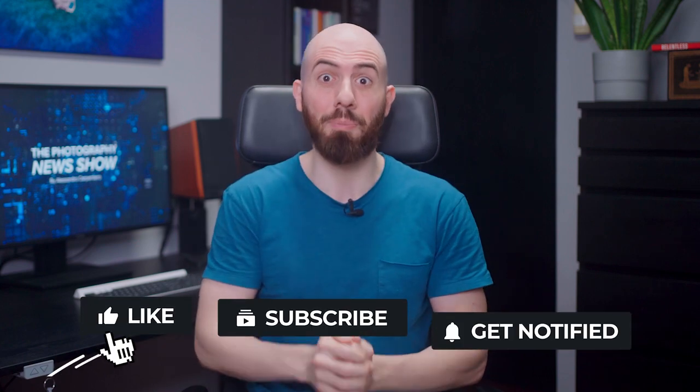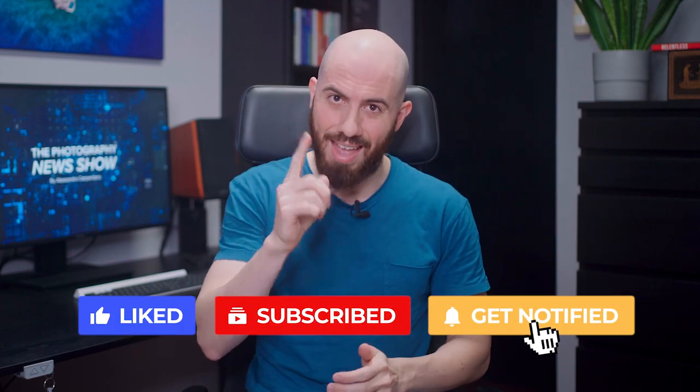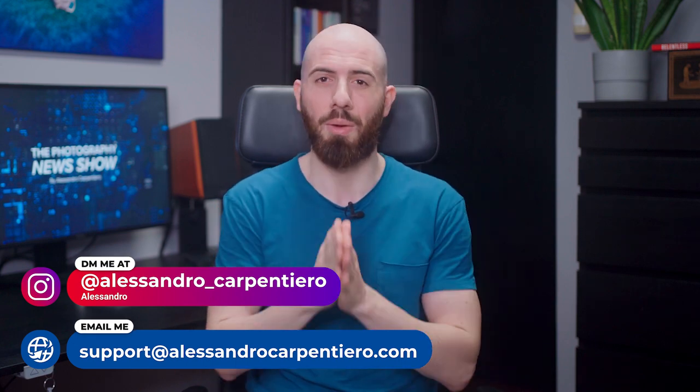That's it for today! I really hope you've enjoyed this episode of the Photography News Show! Which news did you like the most? Just let me know in the comments. If you liked this video, please give it a big thumbs up, subscribe to the channel, activate the notification bell, and share this video with your photography friends. And if you want to improve your photography mindset and productivity, feel free to DM me on Instagram or send me an email, and I will always be happy to help. Thanks a lot for watching, and I'll see you in the next one!